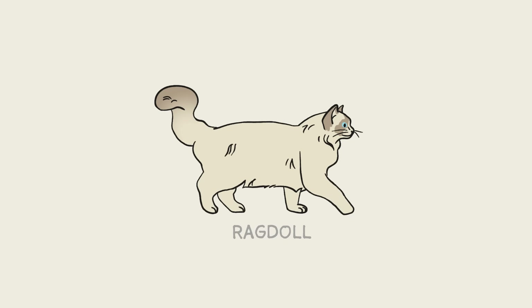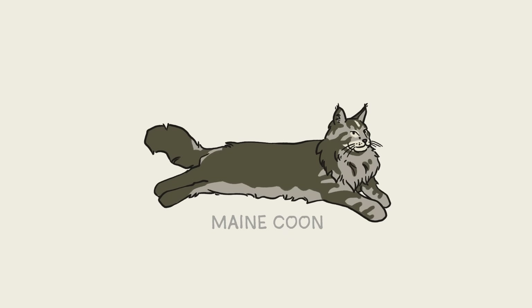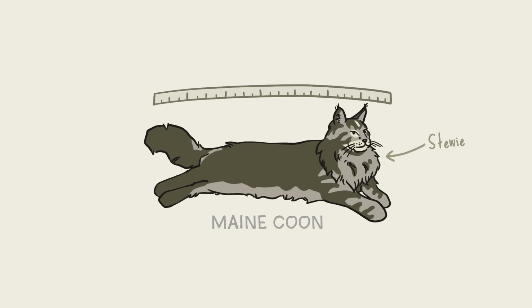Ragdolls are sometimes called puppy cats since they are super affectionate and quickly pick up tricks like retrieving. Maine Coons are the most popular cat breed, and the longest one — the longest domestic cat ever measured was a Maine Coon named Stewie, who stretched out to more than four feet from nose to tail. Maine Coons also often exhibit polydactyly, that is, extra toes, since the gene associated with it is common among their breed.